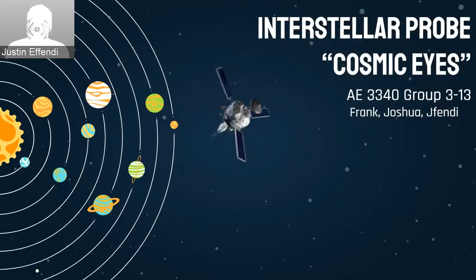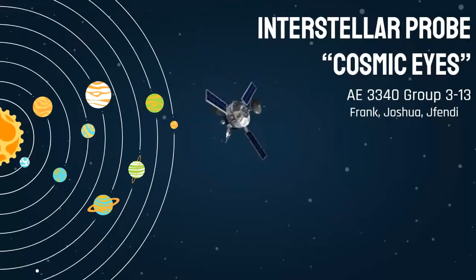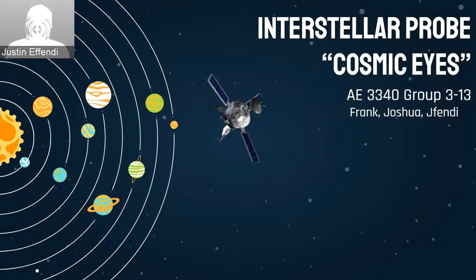Hello, my name is Justin or Jayfendi. Hello, my name is Joshua. Hello, I'm Frank. We are Team 313, more popularly known as the Interstellar Germanymen, and today we will introduce you to Cosmic Eyes, a probe that will meet today's need of quick and long-lasting interstellar exploration.